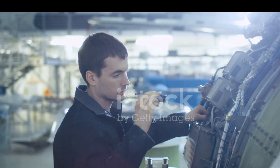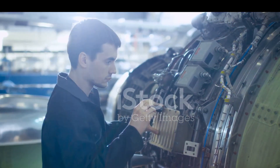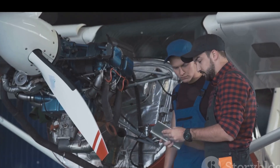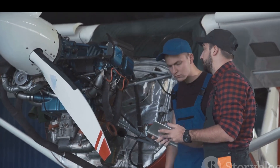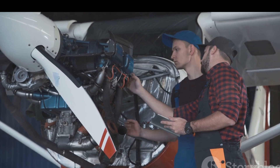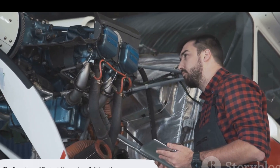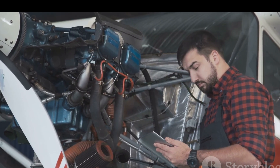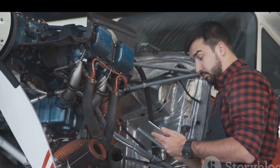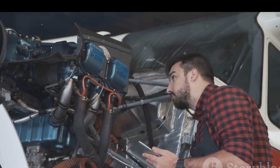Every single part of an aircraft, no matter how small, is interconnected, and the failure of just one component can affect the entire craft. Regular maintenance ensures that this orchestra of parts continues to perform harmoniously, allowing us to traverse the vast skies. So there you have it — a symphony of parts working together to take us to the skies. The next time you board a flight, you'll know just a little more about the amazing machine carrying you.